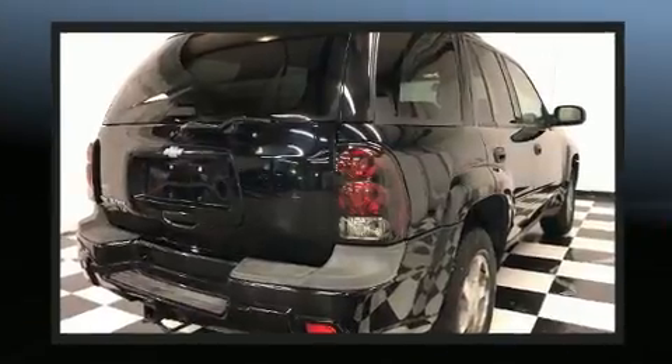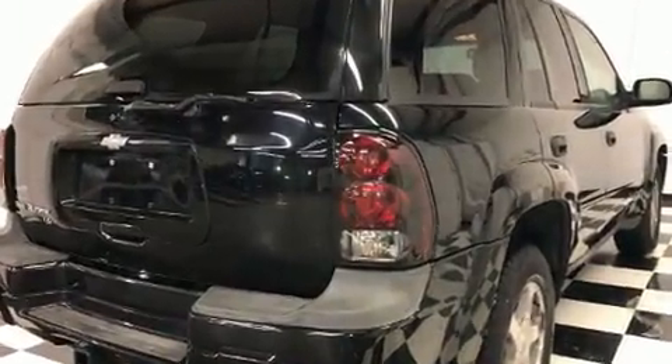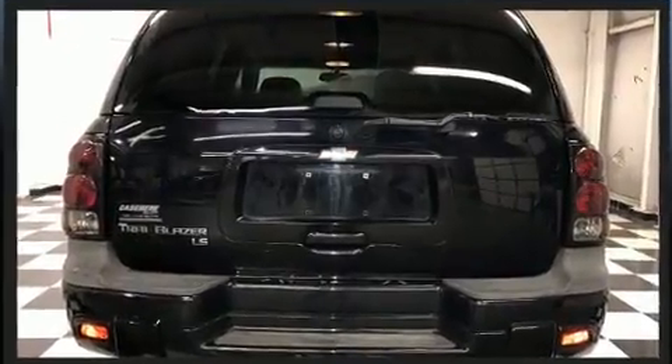You and your passengers will enjoy the stereo system, which includes a CD player with AM FM radio and six well-positioned speakers.